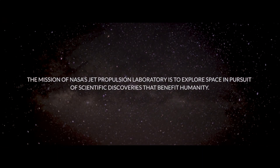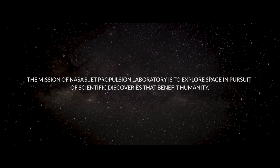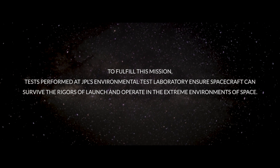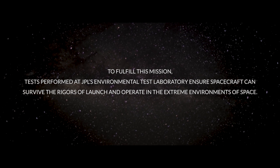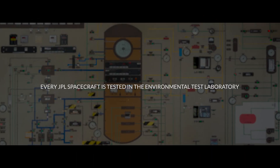The mission of NASA's Jet Propulsion Laboratory is to explore space in pursuit of scientific discoveries that benefit humanity. To fulfill this mission, tests performed at JPL's Environmental Test Laboratory ensure spacecraft can survive the rigors of launch and operate in the extreme environments of space. Every JPL spacecraft is tested in the Environmental Test Laboratory.